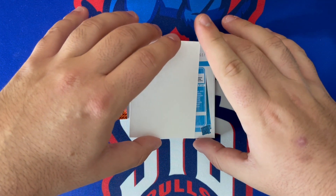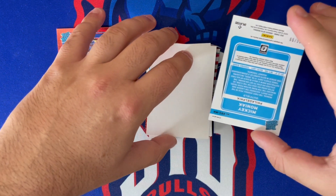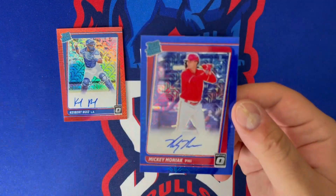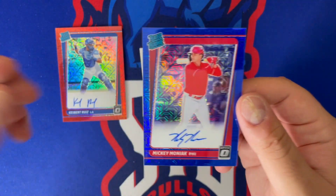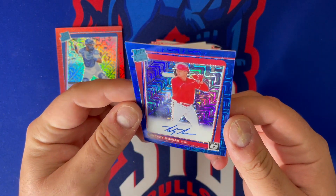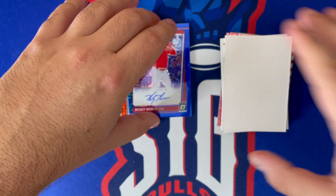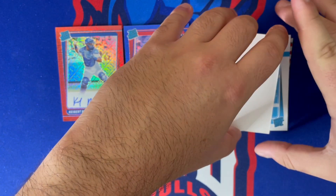Auto number two — former number one overall pick, not doing as hot as people would have hoped, but he's got a nice auto. It's Mickey Moniac, numbered 6 out of 99, for the Philadelphia Phillies — blue mojo choice. So it looks like, at least off the first box, all the parallels and mojo colors are out of 99.